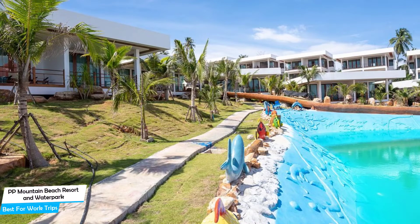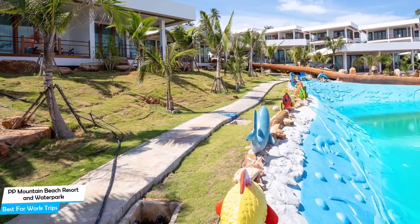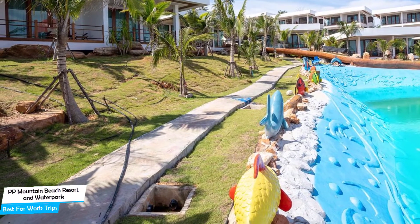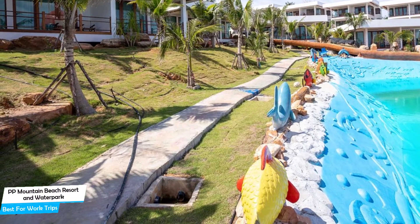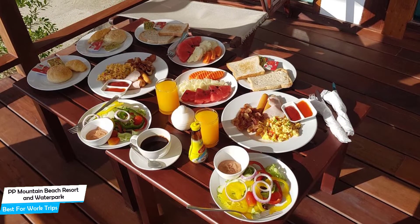The hotel has seven room types you can choose from, ranging from 50 to 52 square meters. Most of the rooms have air conditioning, private bathroom, balcony, flat-screen TV, terrace, minibar, bathrobe, seating area, slippers, and more.